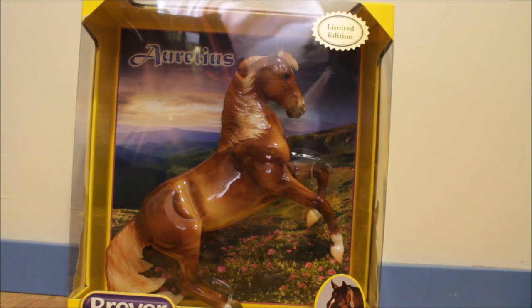First of all we have Aurelius, which was the 2014 brick and mortar special run. He's a glossy chestnut and he was for a really good price — I think he was like $36 or something, under $40 because he was on sale. I'm not actually a big fan of this mold, but I am a sucker for glossies, and I figured if he doesn't grow on me I'll just resell him.